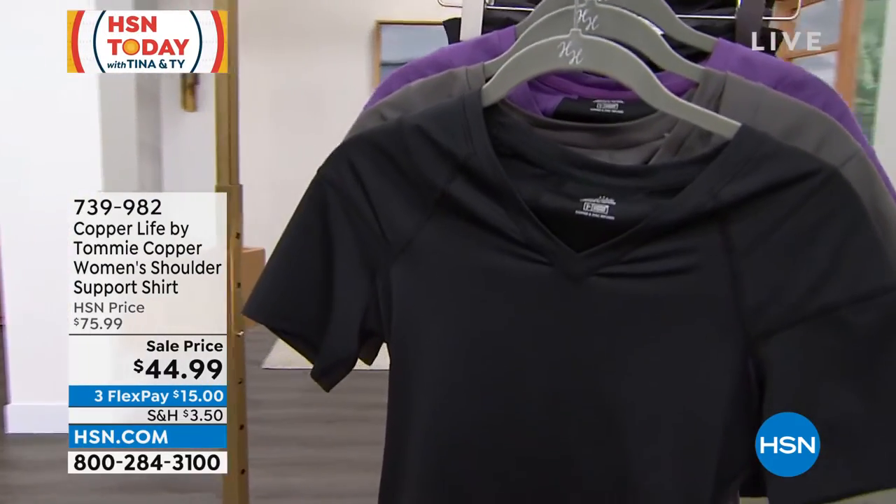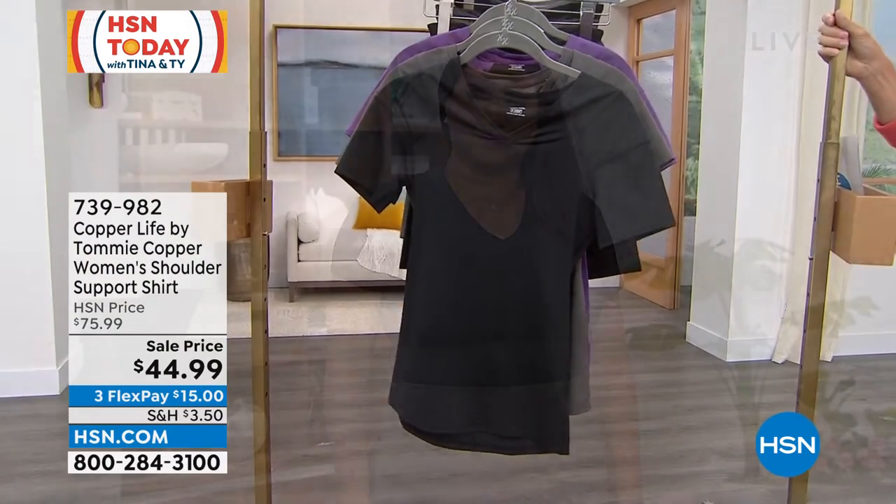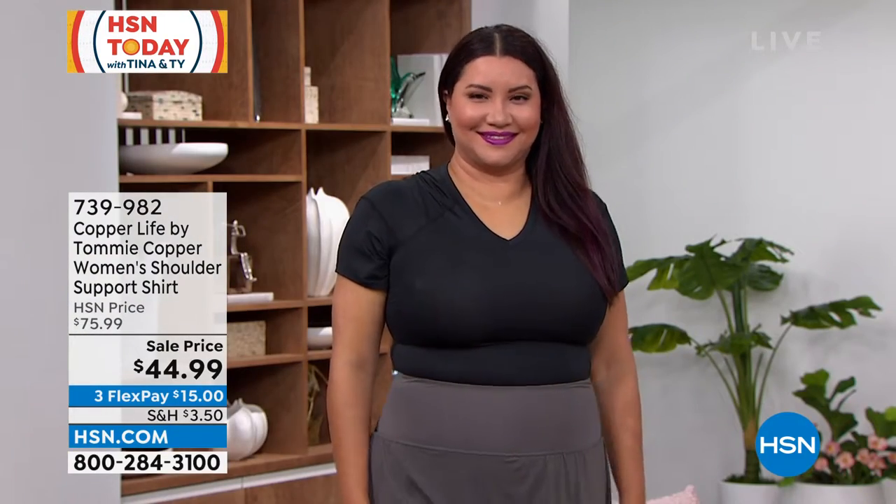When you first take a look at this shirt, you're going to notice it is stylish, it's cut well, it's got that V-neck to look great. But then you look closer and you're going to notice the technology inside.